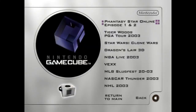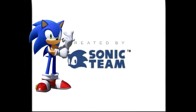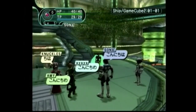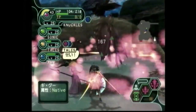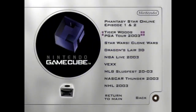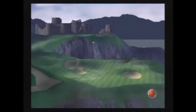Phantasy Star Online Episode 1 and 2, made by Sega and Sonic Team — the same people behind Sonic and NiGHTS. I'm not really familiar with that series, so it's more than likely I won't review these games. But after a bit of research and watching the trailer, it's an online role-playing game where your adventurer is sent to explore an uncharted planet called Ragol, where you can defeat monsters with weapons and magic skills. The game looks beautiful. Moving on to Tiger Woods PGA Tour 2003 — it's pretty much golf, but with Tiger Woods. Next!